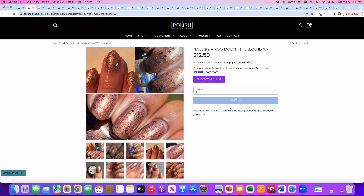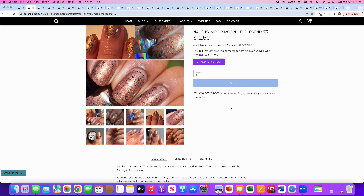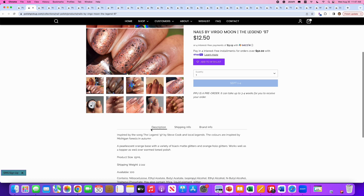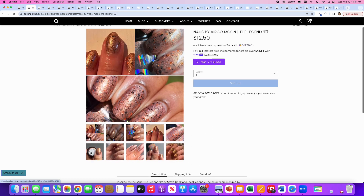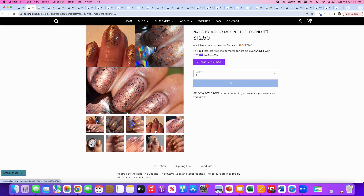Nails by Virgo Moon, The Legend 97, inspired by a song by Steve Cook. It's a pearlescent orange base with a variety of black matte glitters and orange hollow glitters. It works well as a topper over warm-tone polish too. 100 are available. This is not as interesting as the previous orange we just looked at, so I'm going to say no — if I didn't say yes to that one, I'm not going to say yes to this one.